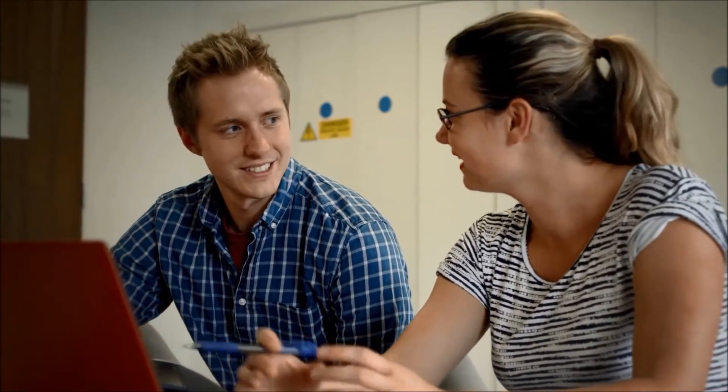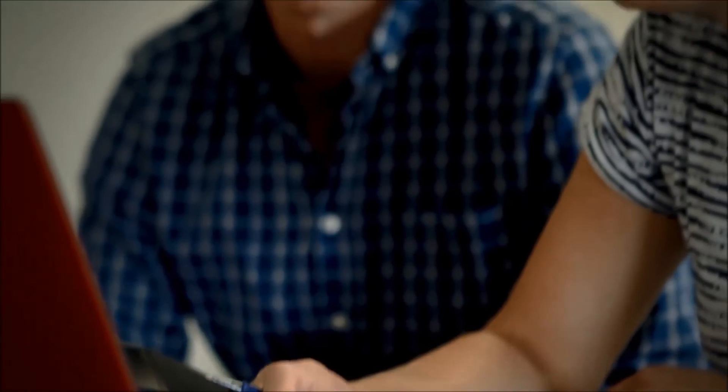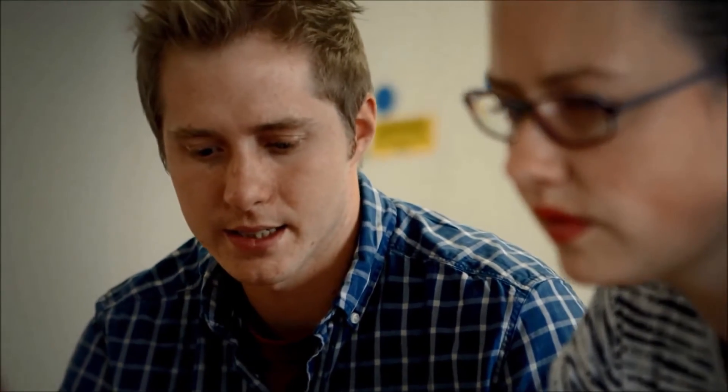We use NAV and CRM in the business, but other Microsoft products that we use are Office 365 and Power BI to do some of our reporting. The reason we've chosen the Microsoft suite of products is because they're integrated, they work together, and we trust them.